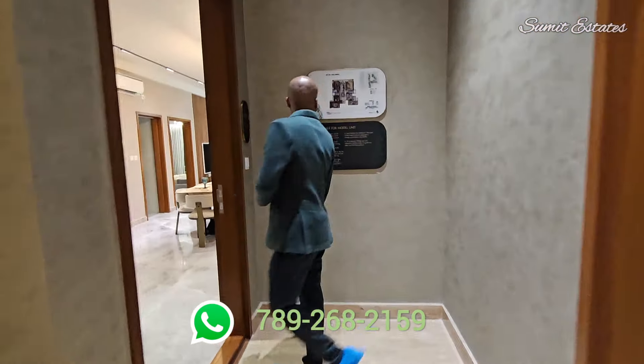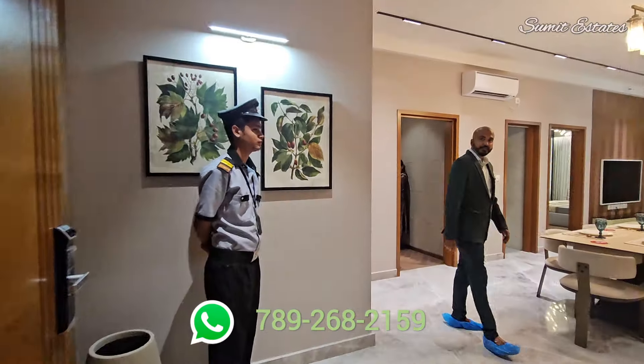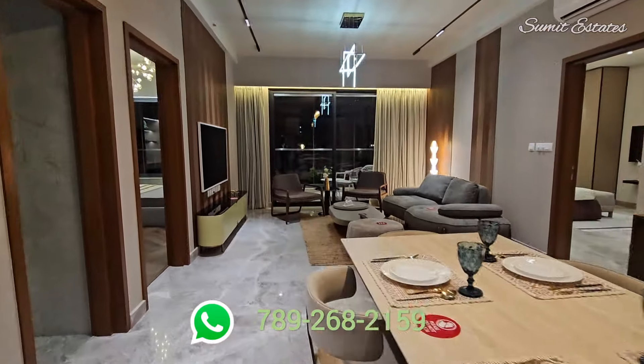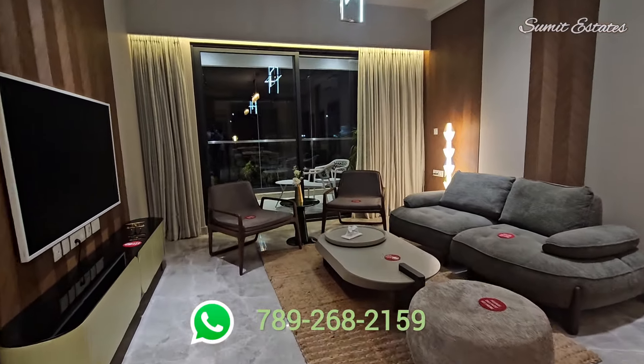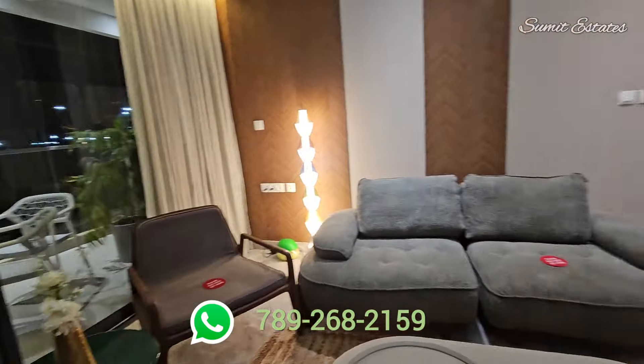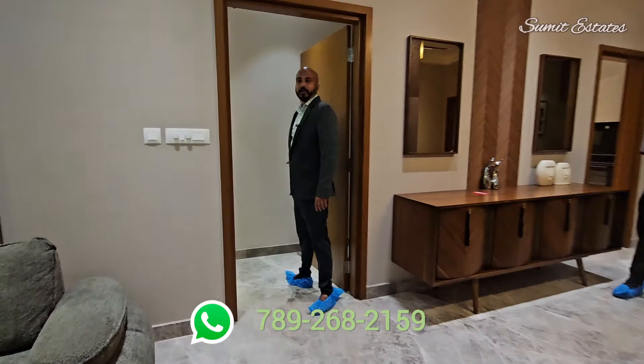The rooms are spacious and well-planned to facilitate both lavish entertainment of guests and precious private family moments, just the way you would like your home to be. This is the living area, coming towards the master bedroom.